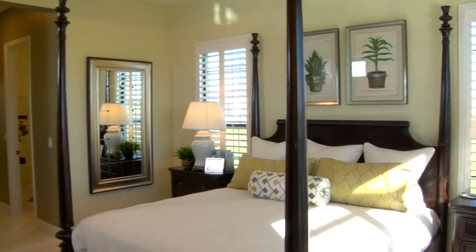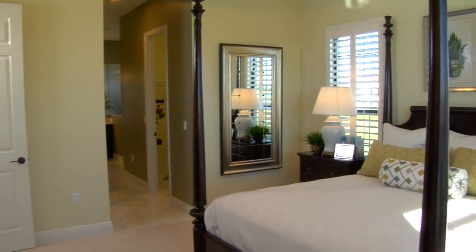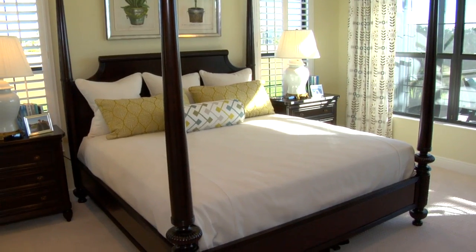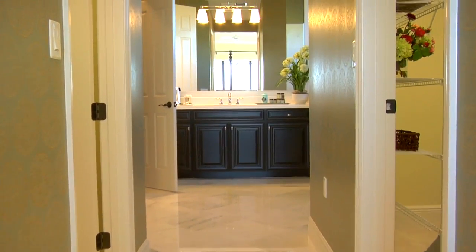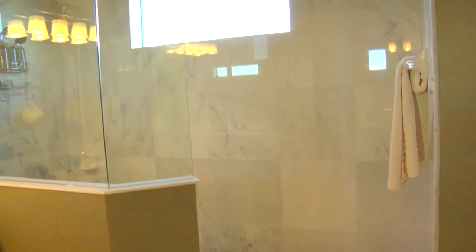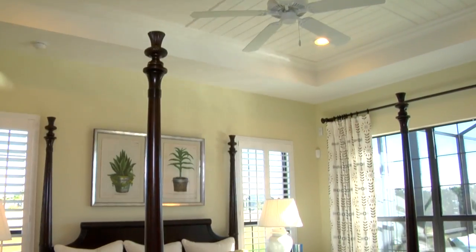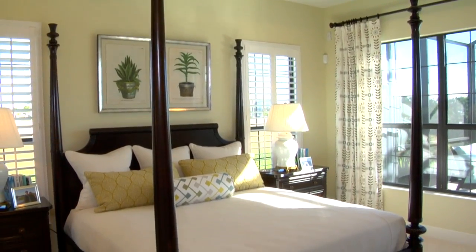The Master Bedroom Suite has some beautiful windows that let in all the natural sunlight, great for looking at the views from the master as well. It's situated at the back of the home. It's got a wonderful bathroom with a Roman walk-in shower, two double walk-in closets, and separate vanities — just a great place to enjoy getting ready to face the day.